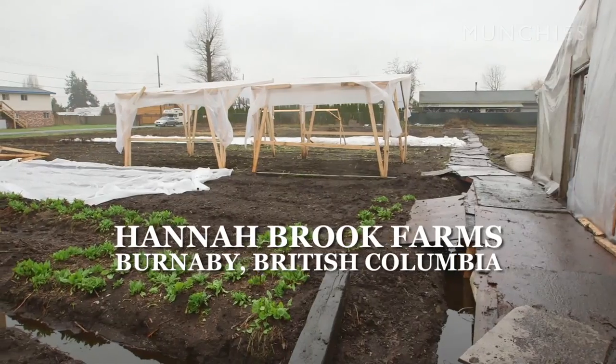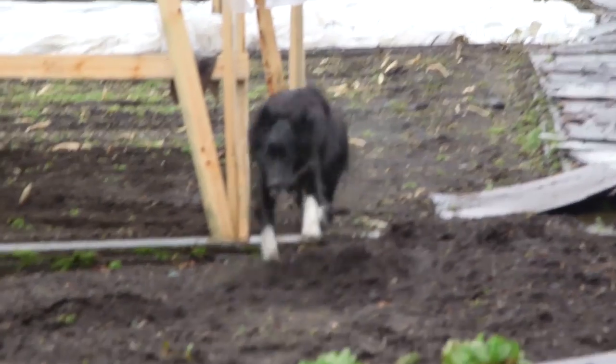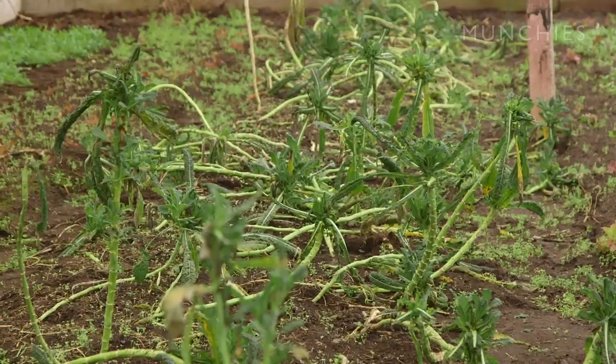Shira brought us to meet Paul, the owner and main farmer and forager at Hannah Brook Farms. We're in Big Bend in South Burnaby, about three kilometers from Vancouver. This is an organic farm where he grows about 160 varieties of microgreens as well as 12 or 15 vegetables. Hannah Brook Farms supplies the Acorn with beautiful produce.